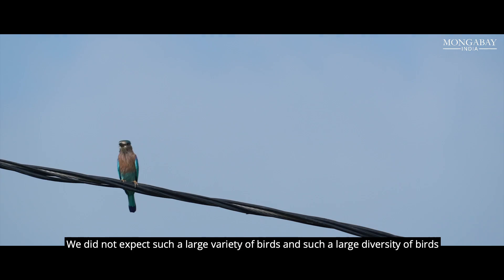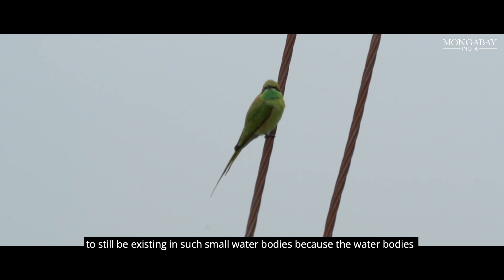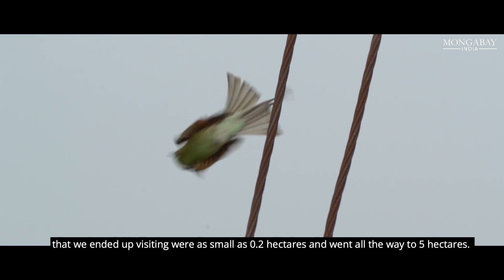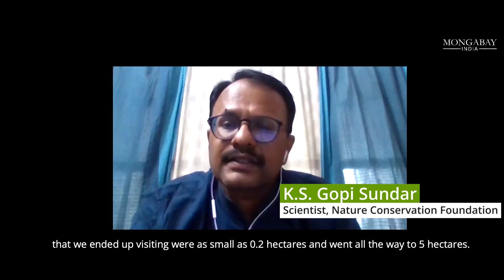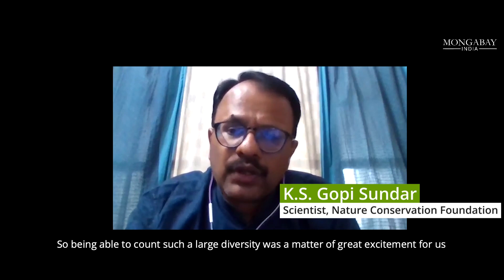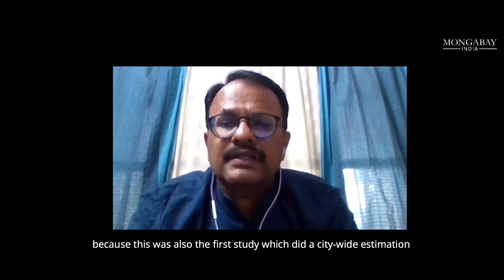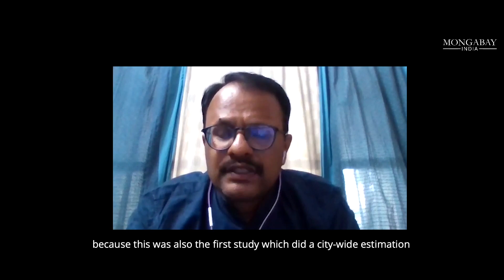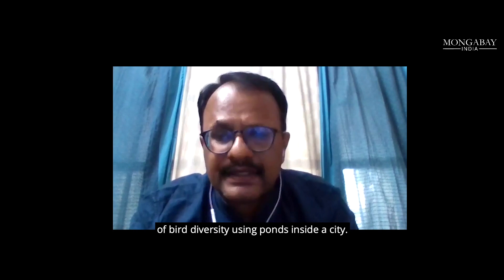We did not expect such a large variety and diversity of birds to still be existing in such small water bodies, because the water bodies we visited were as small as 0.2 hectares and went up to 5 hectares. Being able to count such a large diversity was a matter of great excitement, because this was also the first study which did a city-wide estimation of bird diversity using ponds inside a city.